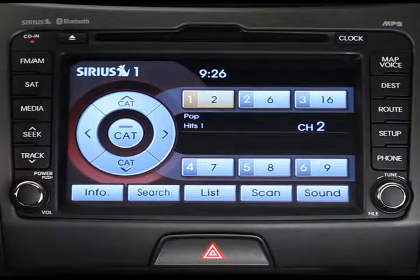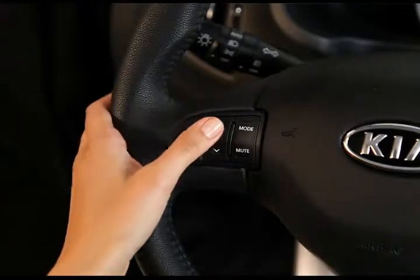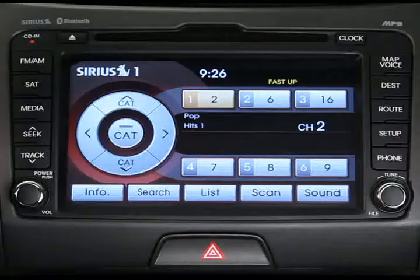And fifth, you can use the arrow keys on the steering wheel. A quick press will take you to the next preset. Holding it down for longer than a second will scroll through all of the Sirius XM channels.